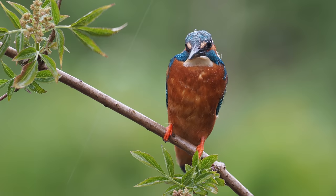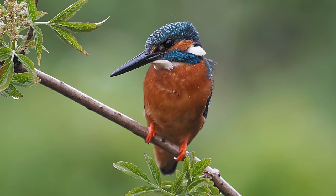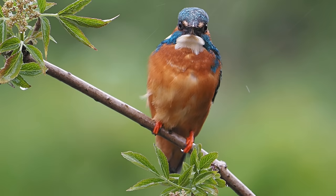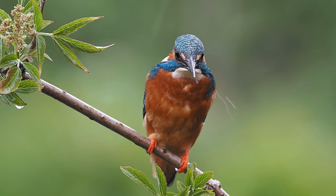I changed the perch — got out of the hide and found a thinner perch with a bit of greenery on it. I'm always much happier with that sort of perch; I don't like thick chunky perches. It makes little difference to the Kingfisher, but they do require a certain height. I like to put perches about five feet above the water, which gives them the speed and momentum they need to catch the fish.